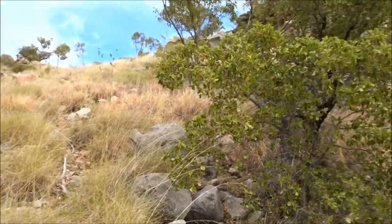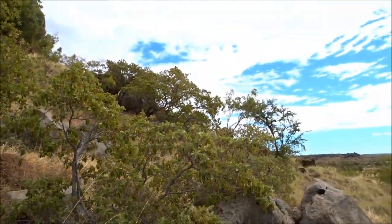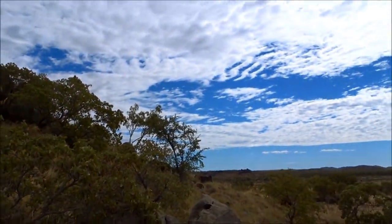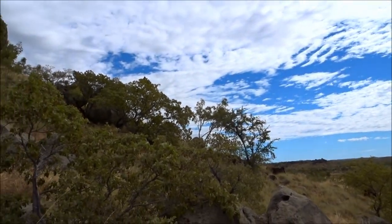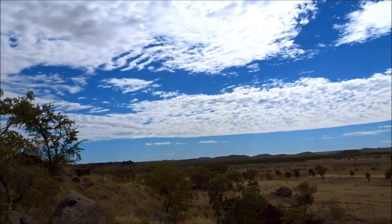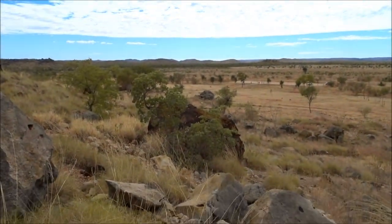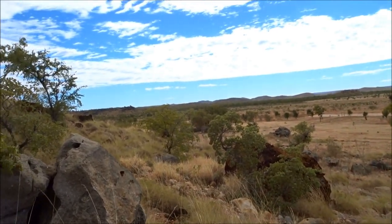Here we are at the Riversley fossil site and this whole area is riddled with fossils. Everywhere I look, virtually every stone has some kind of fossilised animal in it and they all relate back to a period of time — 25 million years.